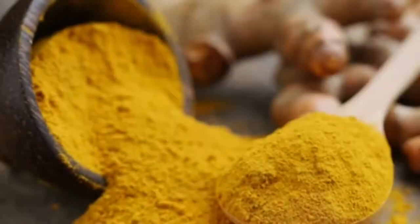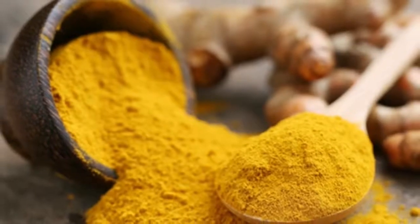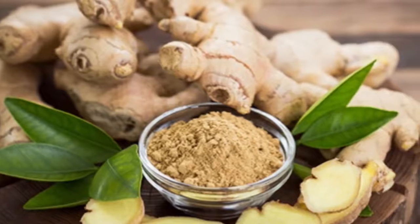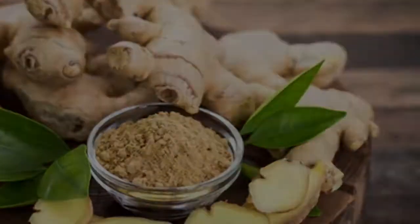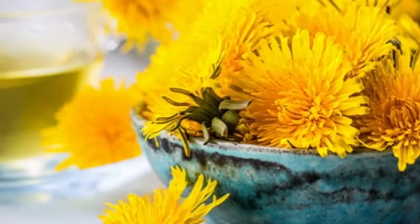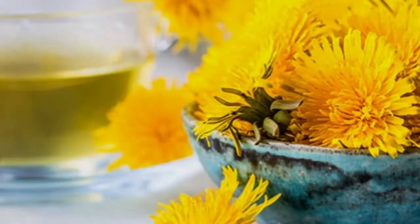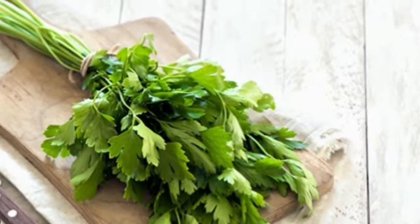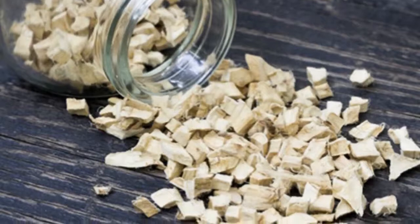Stinging nettle is an essential herb for men with prostate problems, which can put extra strain on the kidneys. It treats symptoms of the early stages of an enlarged prostate such as reduced urinary flow, incomplete emptying of the bladder, post-urination dripping, and the constant urge to urinate. It's also used for urinary tract infections, hay fever, allergic rhinitis, or applied topically to treat joint pain, sprains, strains, tendinitis, and insect bites.